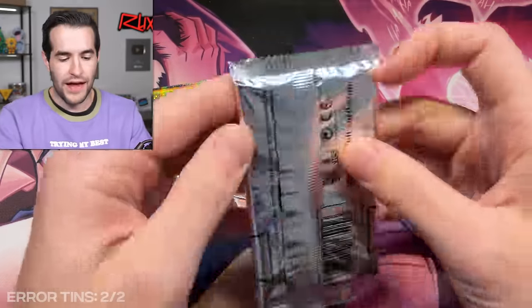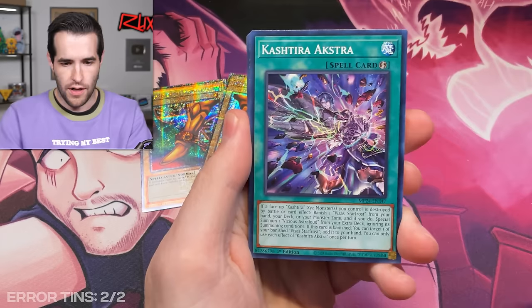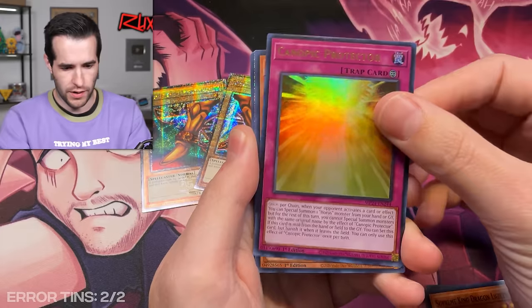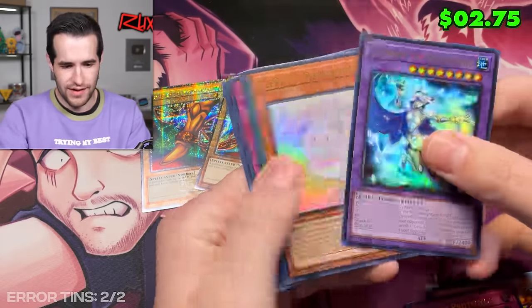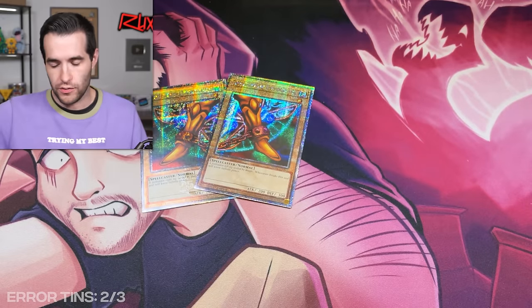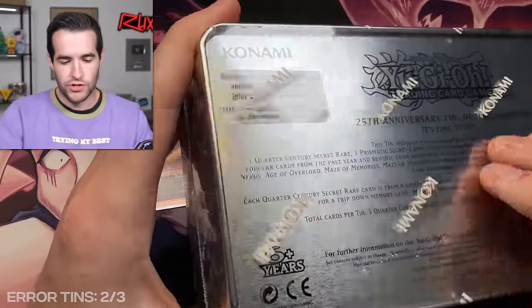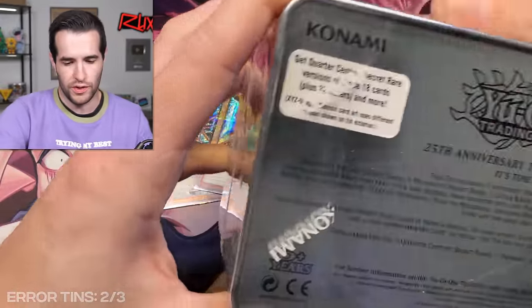One more pack and the errors are flowing at the moment — we've had more errors than not, which is really awesome. Let's keep that up and pull a big one. We have Knightmare Unicorn. No more Exodia pieces though — we still only have two. Next one up: can we get Dark Magician Girl? Can we get some Exodia pieces, Blue-Eyes? The real one to get in errors is Dark Magician Girl. There are a few other really nice ones as well.